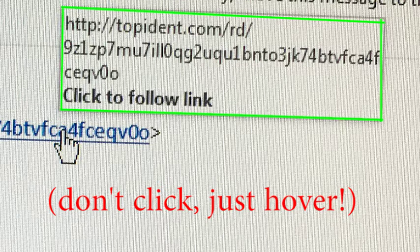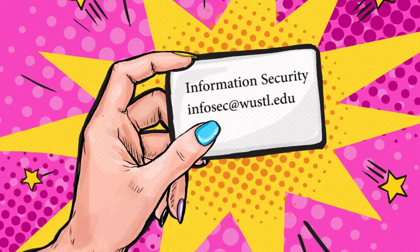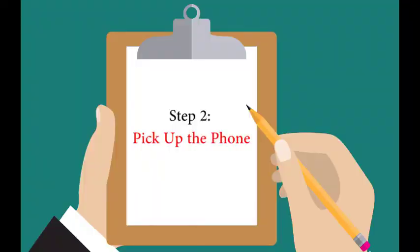Check if the URL is what you think it is. If it seems suspicious, forward it to infosec@wustl.edu. Step 2: pick up the phone. Call the department or person in question to verify any request for personal